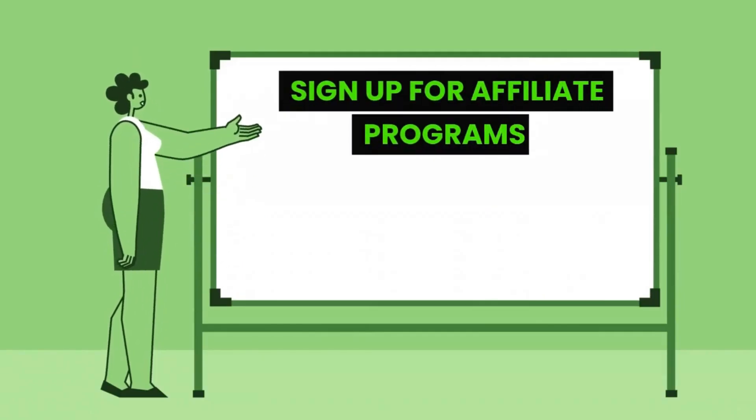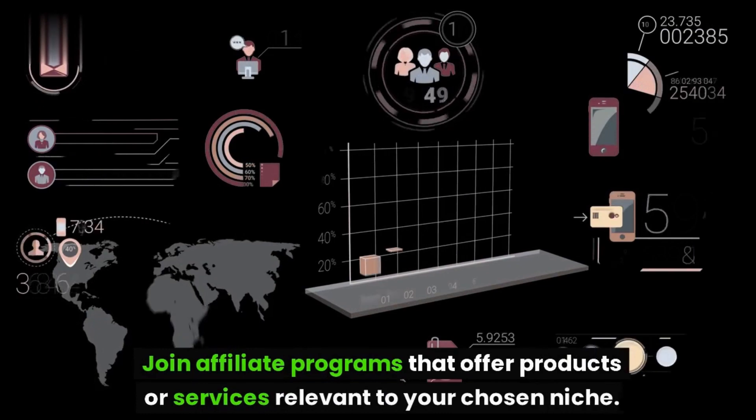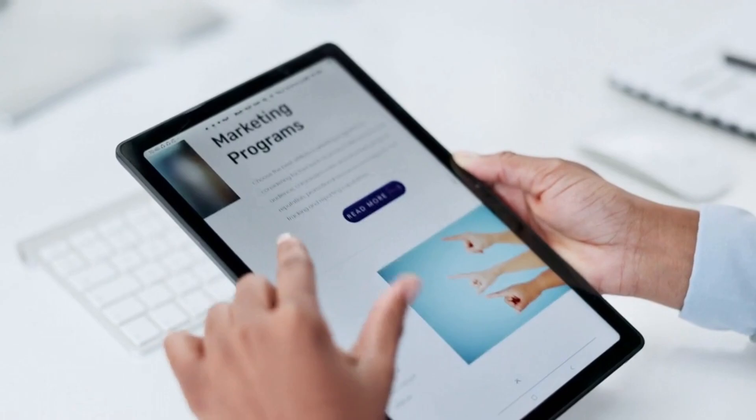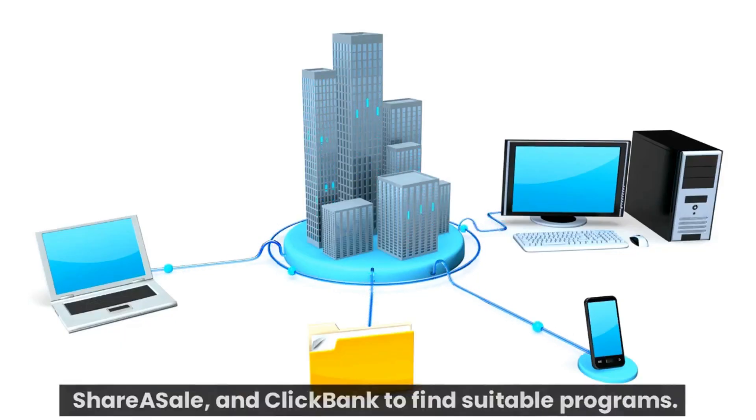Step 3: Sign up for Affiliate Programs. Join affiliate programs that offer products or services relevant to your chosen niche. Research reputable affiliate networks like Amazon Associates, ShareASale, and ClickBank to find suitable programs.